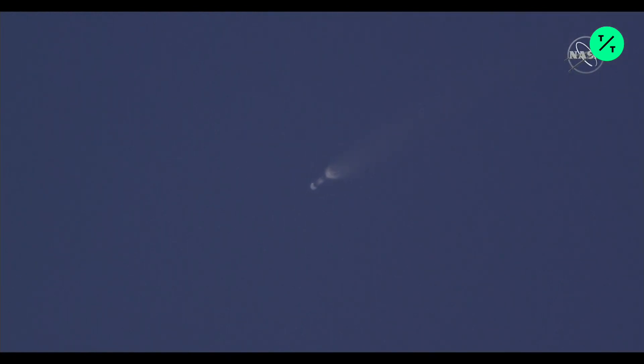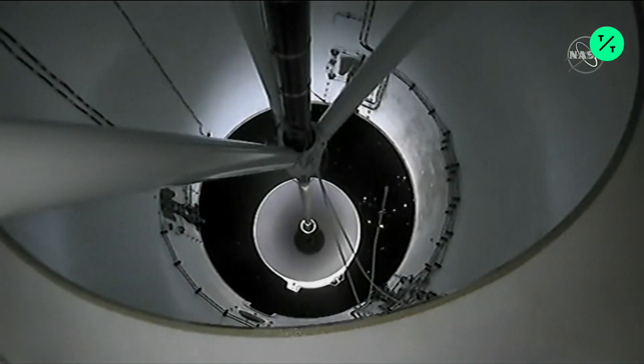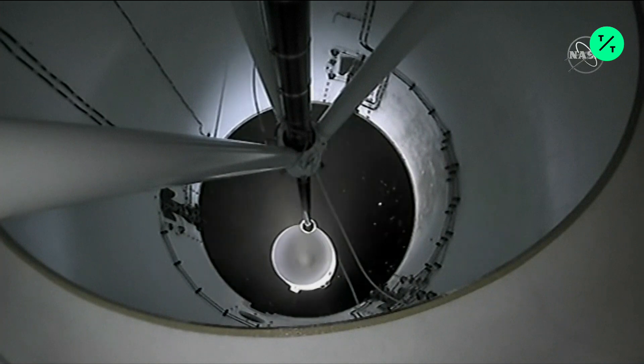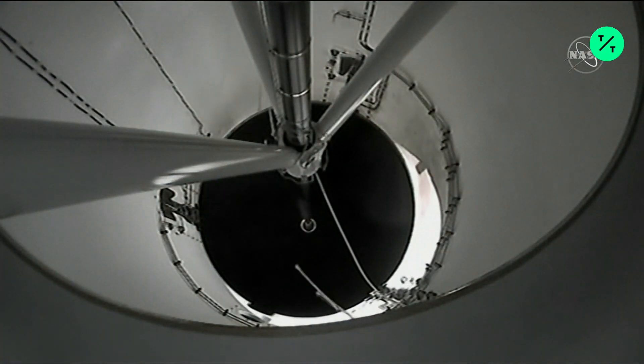And down they go. MECO. There it is — safe separation confirmed. And there goes the booster, which is coming back to land here at the Cape. Back ignition. Stage 1 boost-back start up. Great shot of that booster coming off as it performs the boost-back burn.